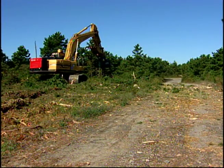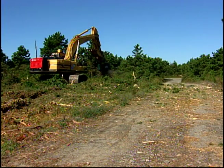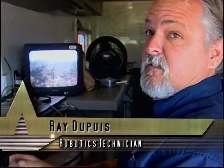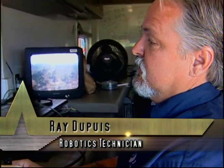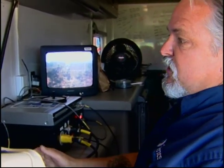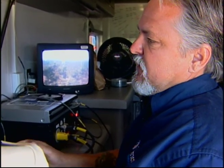Dupuis says it's a lot like playing a video game — with a million-dollar piece of equipment. "This is a fun job, yes, sir." "Why is that?" "Because every day is something different. You don't know what's down there, and you're always uncovering just something new. And you're saving lives, too."